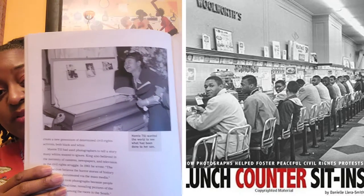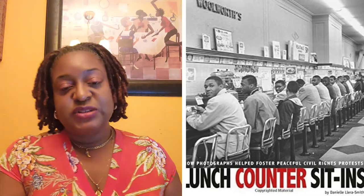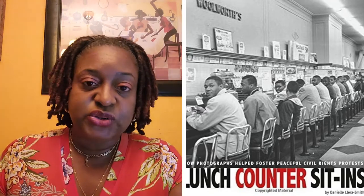Of course, there's Mamie Till — you know what happened with her son. And then the timelines as they go through history. Well done. Well told.